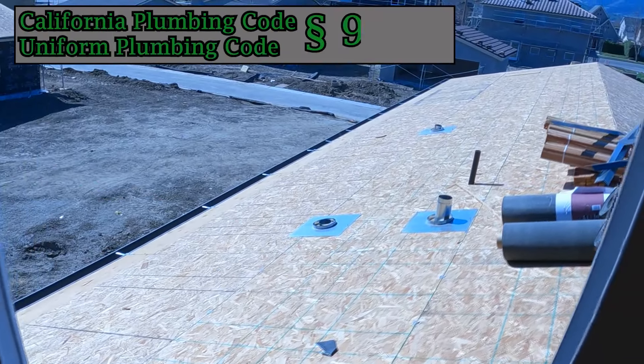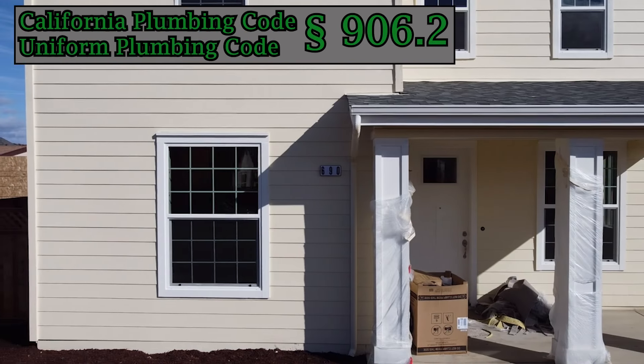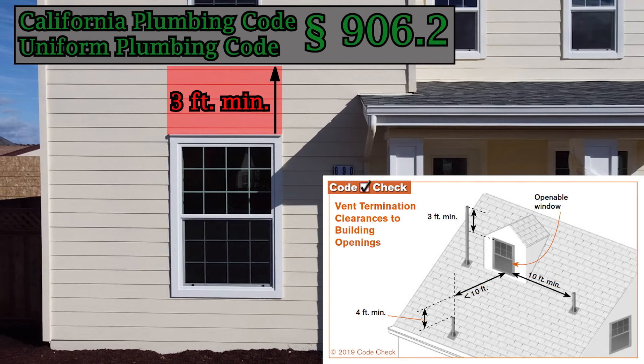The plumbing code requires plumbing vent terminations to be no closer than 10 feet from an operable window or door, or no closer than 3 feet above an operable window or door.